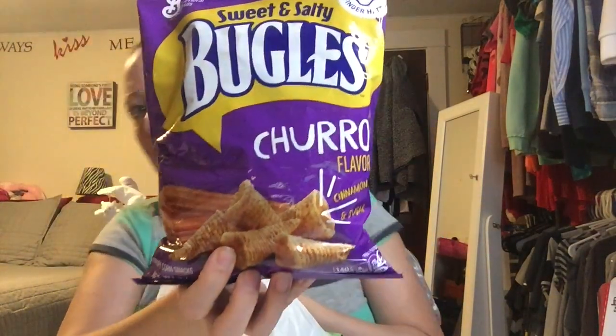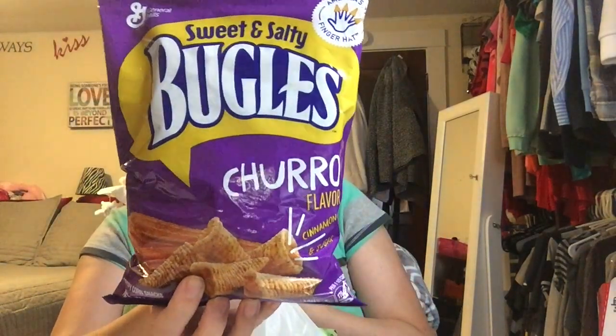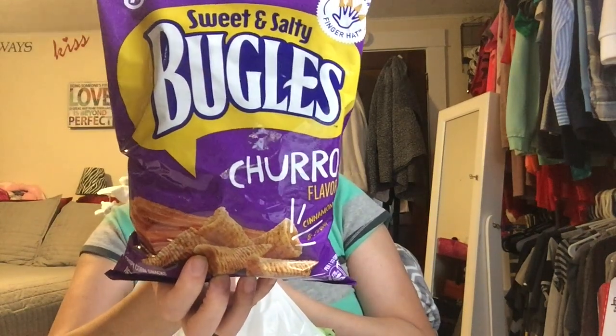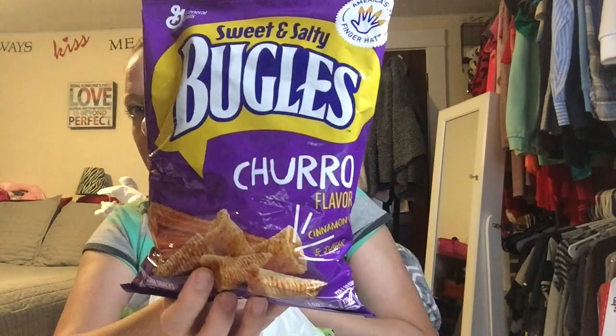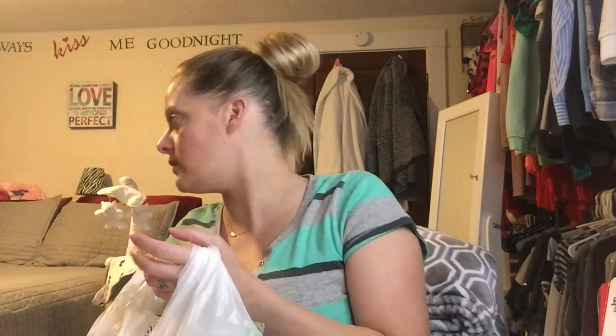The first thing I picked up were these sweet and salty Bugles in the churro flavor. I have never seen these before — they're cinnamon sugar flavored like churros! On the back of the bag it says there are caramel ones too. I think last year for a limited time they had cinnamon sugar Cheetos, but it's been a while. I'm excited for all of us to try these.